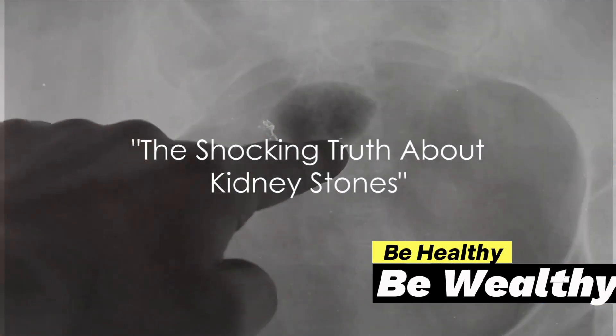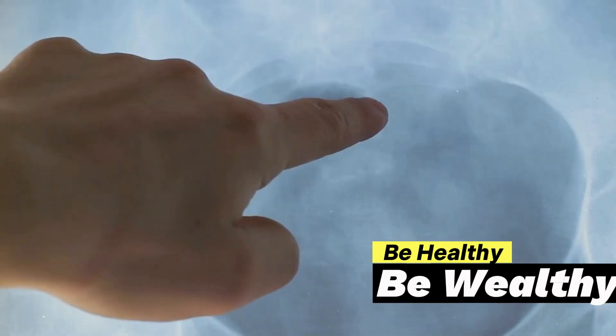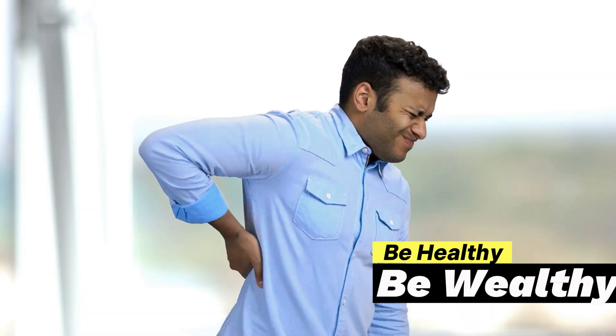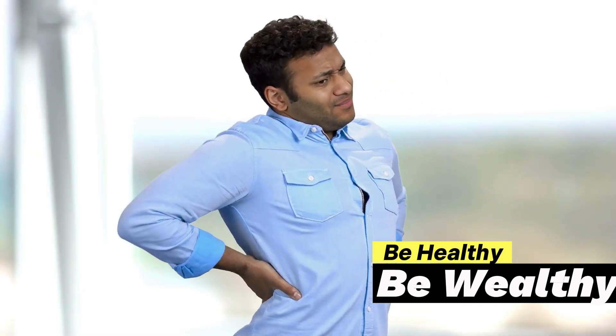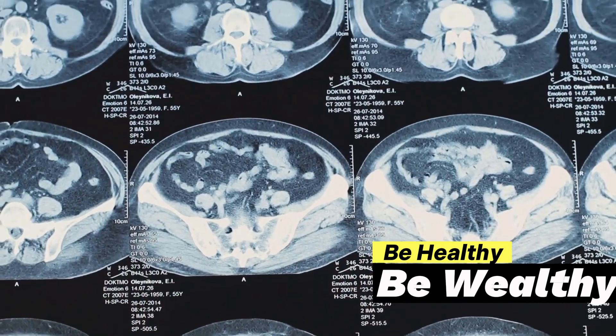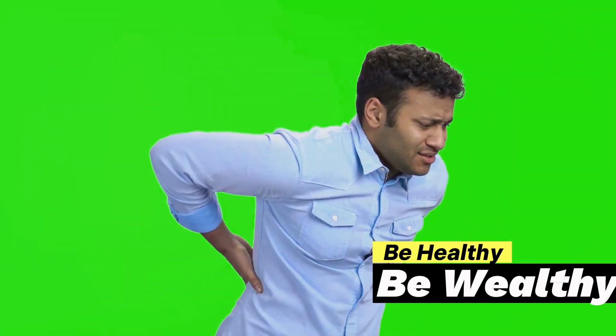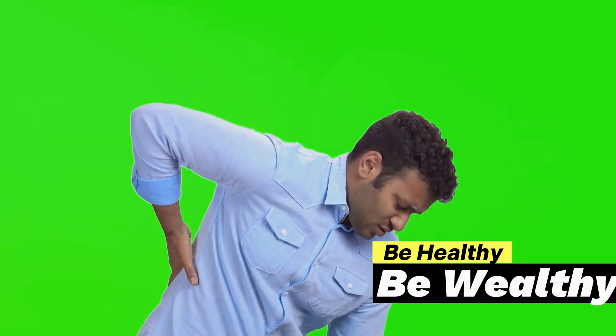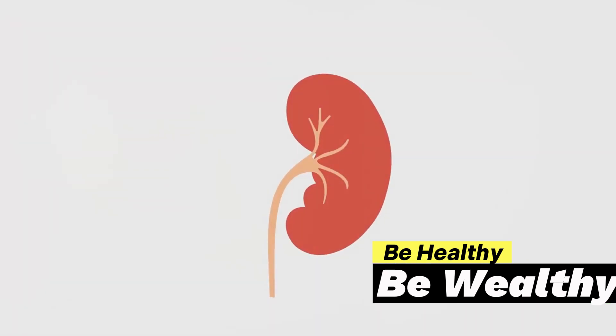Imagine a tiny crystal, no bigger than a grain of sand, causing you excruciating pain. That's the reality for over half a million people each year who visit emergency rooms for kidney stones in the United States alone. Kidney stones are hard deposits made of minerals and salts that form inside your kidneys. They're incredibly common, but most people don't realize they have them until they're causing problems. Did you know there are early warning signs that can alert you to the presence of these painful pebbles?